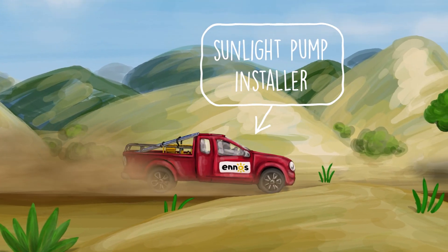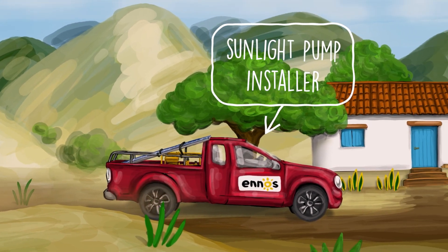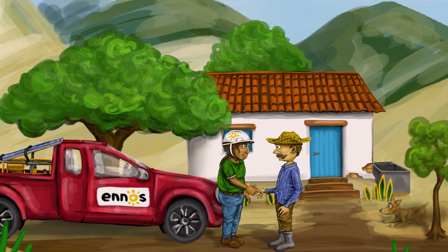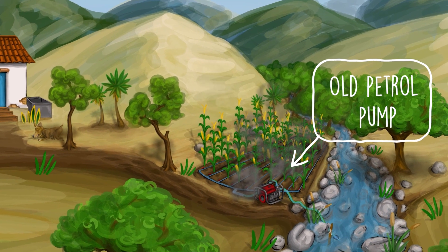Today we are going to visit Robert, a new client of the Enos Sunlight Pump. This farmer lives in a rural area where access to the electricity grid is limited. He became interested in the Enos solar pump once he saw the savings made by his neighbors when they stopped using combustion pumps.